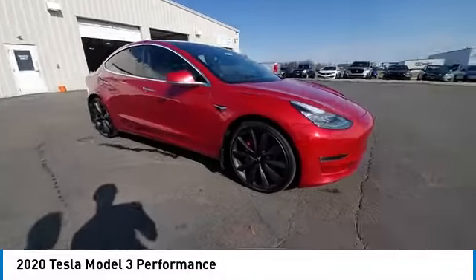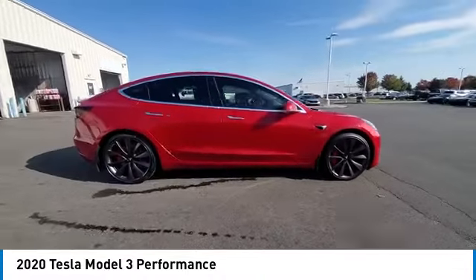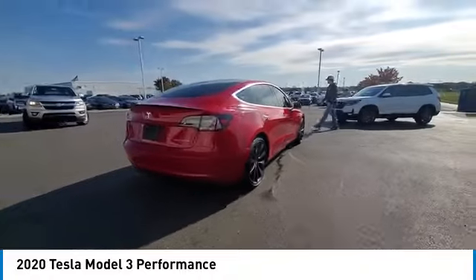Electronic stability control, rear spoiler, brake assist, traction control, remote keyless entry.